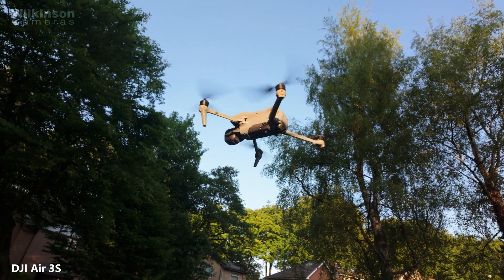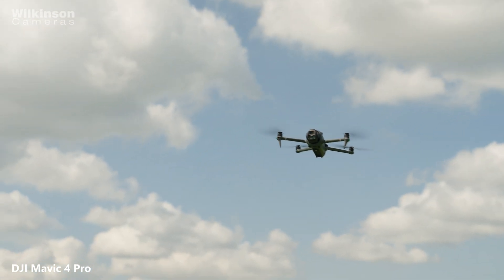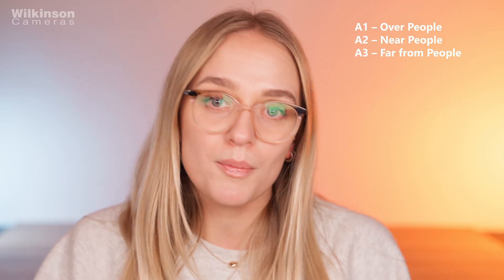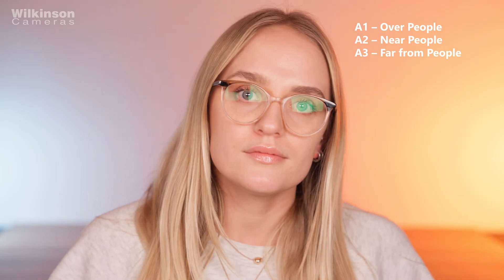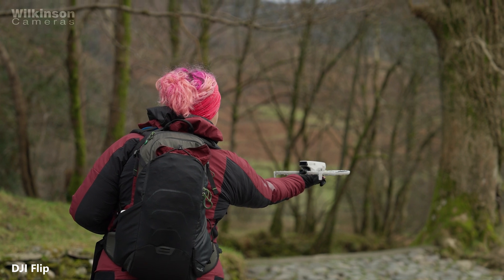Now let's talk about how this affects popular DJI models like the DJI Air 3S, the Mavic 4 Pro and other Mavic series drones. These drones are heavier and more capable than something like a mini series, so they don't automatically fall into the super lightweight class. What the class mark system does is give manufacturers like DJI a way to officially tell the regulator and users exactly what kind of operations those drones are suitable for — for example, whether you're in the UK 1 over people category or UK 2 near people category, once DJI assigns that mark.